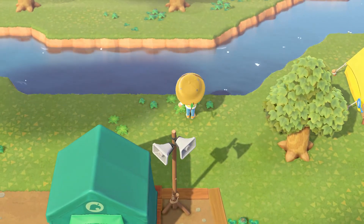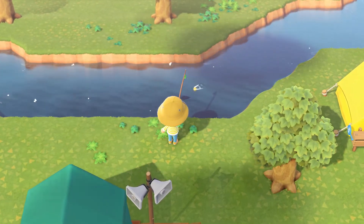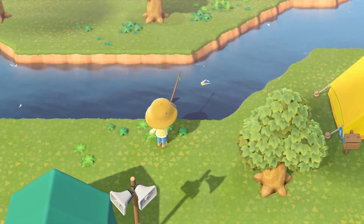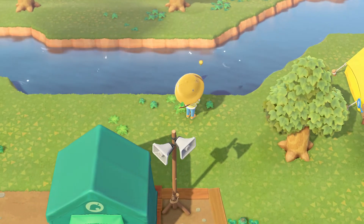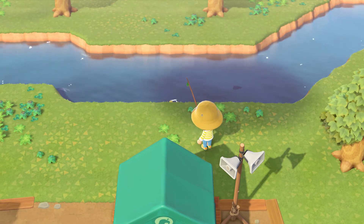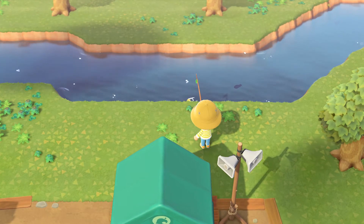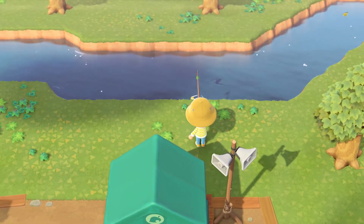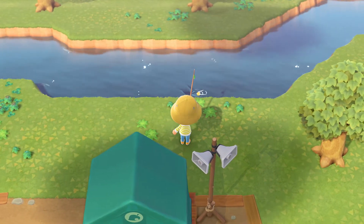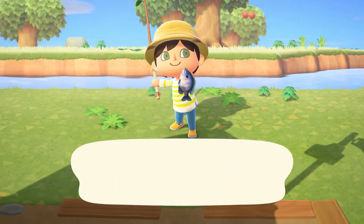Oh, here's another fish here. I guess I'll call this the fishing episode, guys, because we're doing a lot of fishing. Just gotta be patient — that's what comes to fishing, you gotta have the patience. Nice, that's another bluegill.